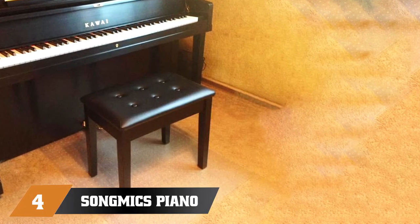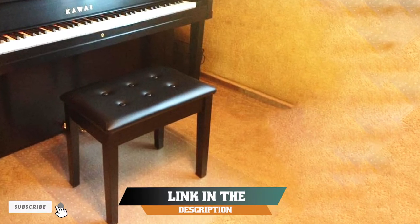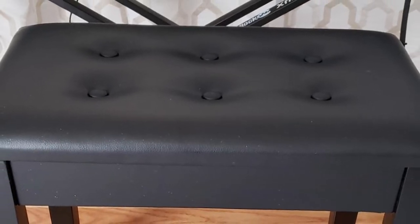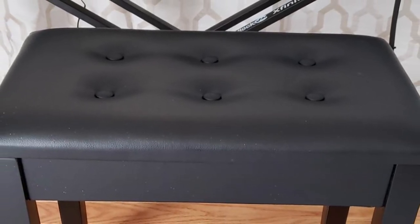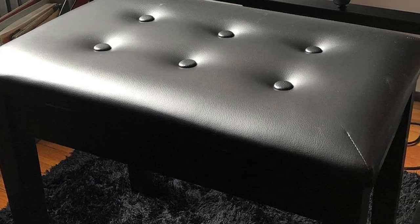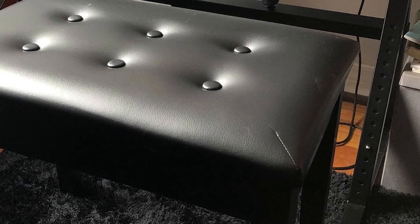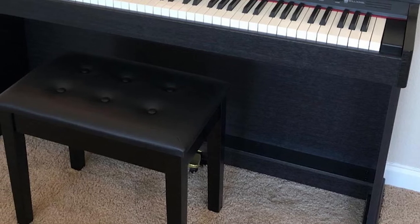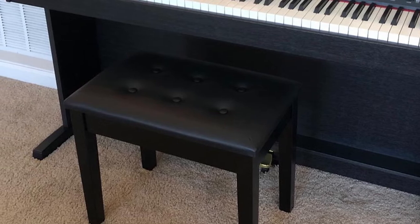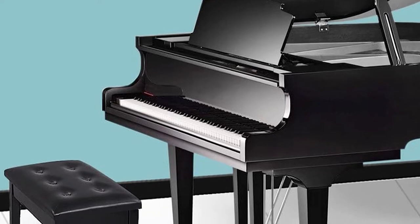Next at number four, we have the Solmix Piano Bench — our editor's choice. This one-person seat holds up to 300 pounds and features a high-resilient cushion for adequate support during long practice sessions. The solid wood construction makes it very sturdy, and rubber pads on the feet prevent scratches and screeching. The black faux leather tufted cushion is simple and elegant and will look great next to any piano. The material is also waterproof and dustproof, so it's easy to keep clean. A white option is also available.